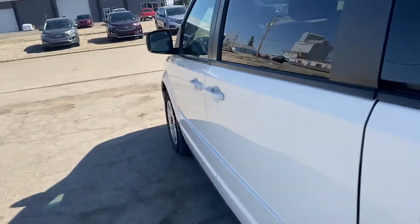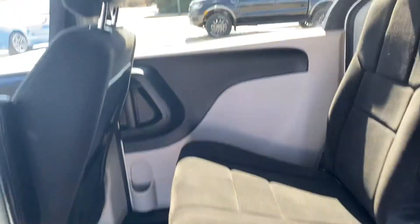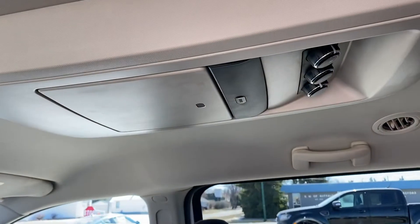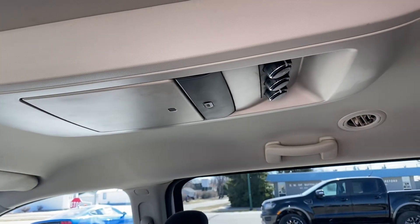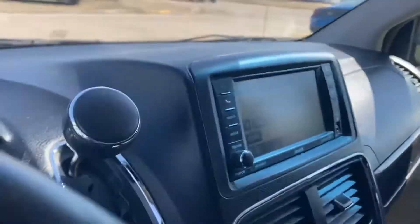It has sliding doors and bucket seats in the second row with cloth interior. It also has a DVD player and rear climate control for the kids in the back — they can set it to whatever they like back there.